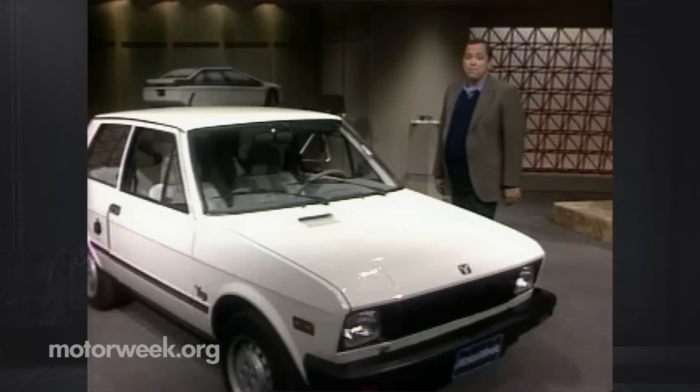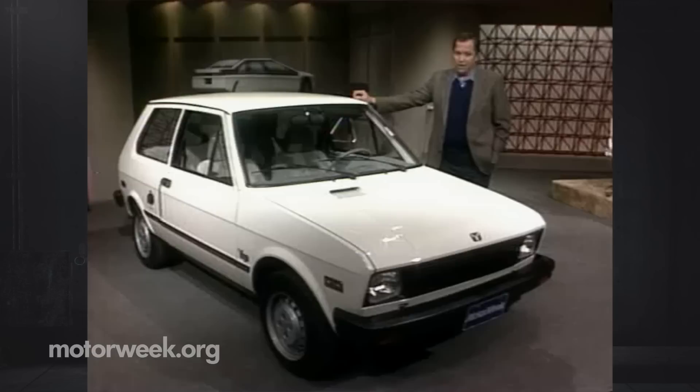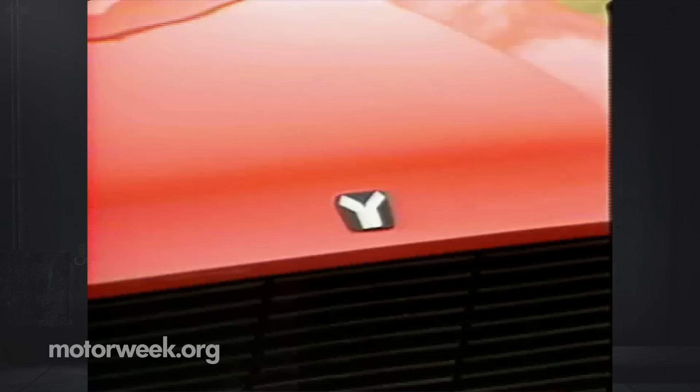A few months back on What's New on Wheels, we reported on two new low-cost basic transportation imports: the Yugo GV from Yugoslavia and the Hyundai Excel from Korea. We had a chance since then to take them both for a long drive. We're glad to say that neither car came up short. But now that they're on the market, how tall will these newcomers stand in America's lot of imported cars?